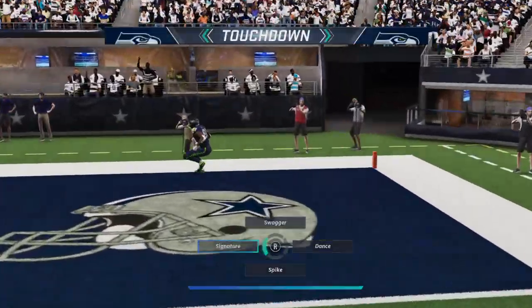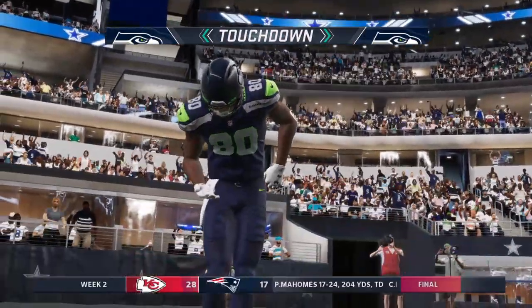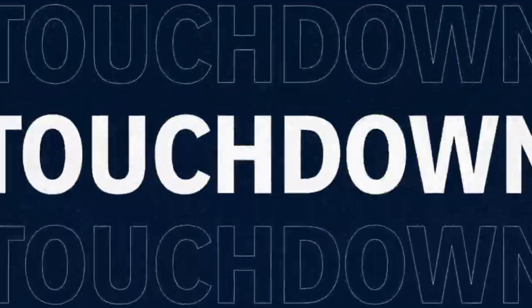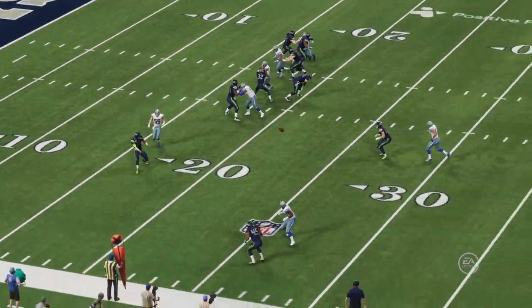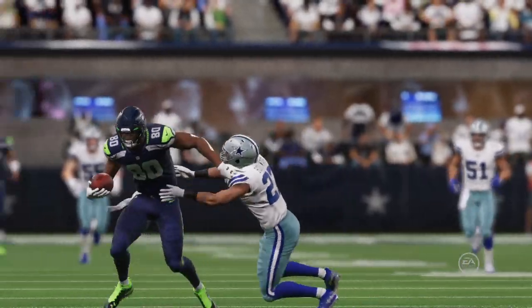Nothing but green ahead of them and all the way in — touchdown, Seattle. DK Metcalf on his way to a monster game. Three first-half touchdowns, and the Seahawks get the quick-strike touchdown.